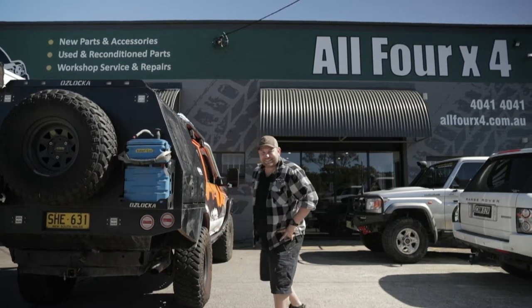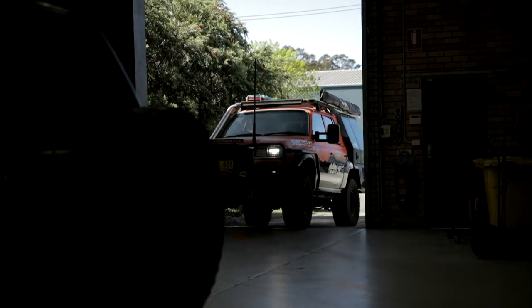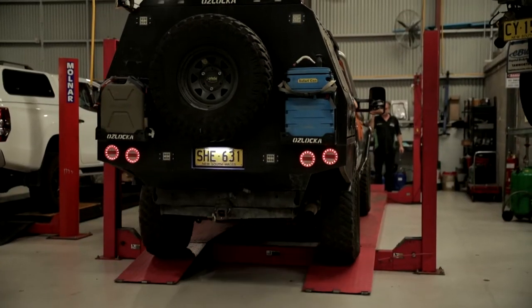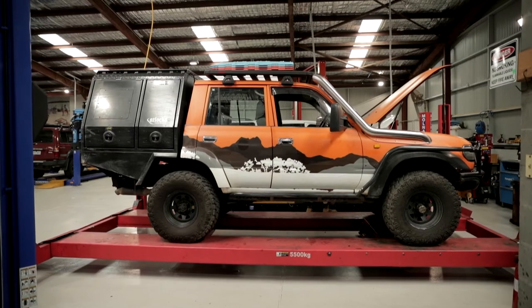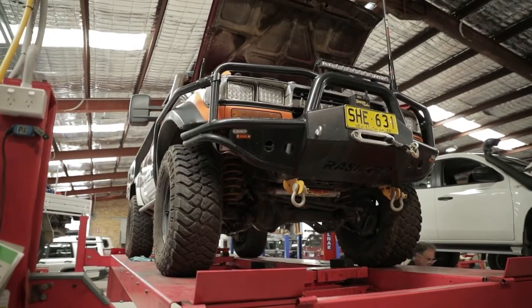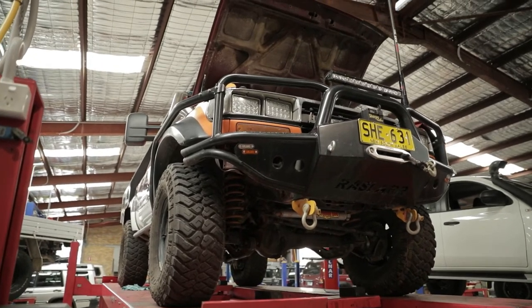Come on, let's throw it on the hoist. As you can see, there's a fully equipped workshop here with fully qualified mechanics ready to get to work and give the mighty taxi a full once-over.